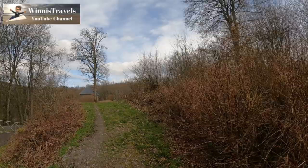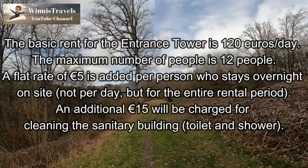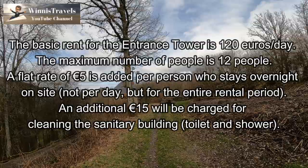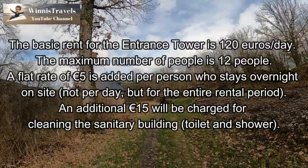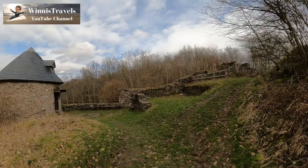We are now walking to the entrance tower of Castle Grimborg. You can rent this tower and sleep in here, I think with a group of five to ten people. The base price is around a hundred euros per night, and then they charge you for every person that sleeps in here, a couple of euros more per night.